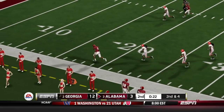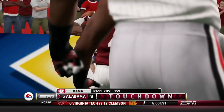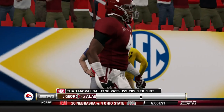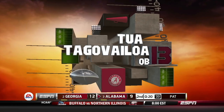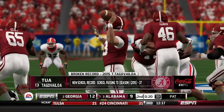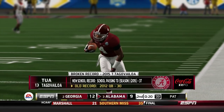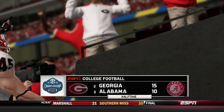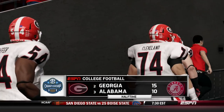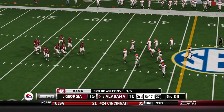Alabama throws the ball deep to end the first half — that's Jerry Judy for a touchdown. One of the top receivers in the nation, I think he's actually 99 overall. He gets open and Tua on that throw breaks the single season record for passing touchdowns, throwing his 37th. We go into halftime with a 15-10 game — this is actually a pretty good game.